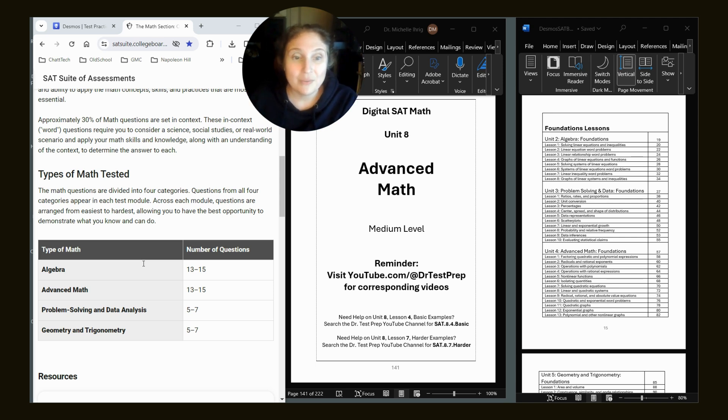Look at the topics on the right-hand side — this is the table of contents from my book. Unit two is the foundation level of algebra, but unit six is the medium level. If you understand the medium content, you'll definitely understand the easier content too. Look at the topics in algebra: linear equations, linear relationships. Look at advanced math: quadratics, operations of polynomials, quantities, exponentials. If you can understand the advanced math section and the techniques I teach using the Desmos calculator, you'll most likely be able to apply those techniques to the algebra questions as well. That covers 26 to 30 questions on your test.